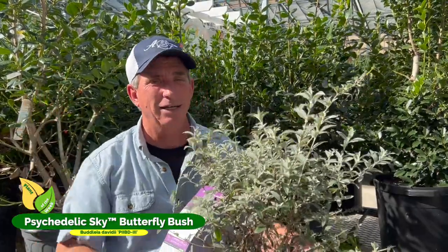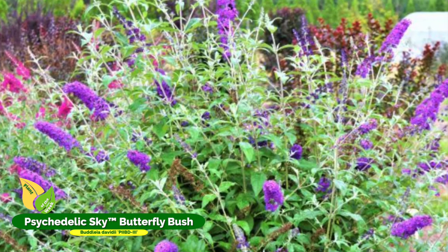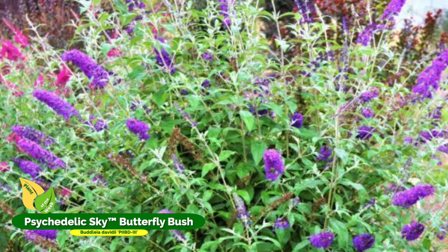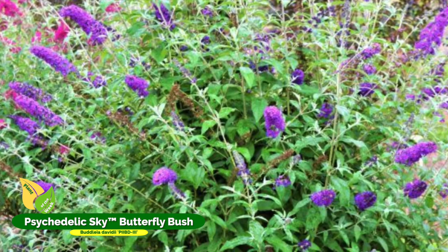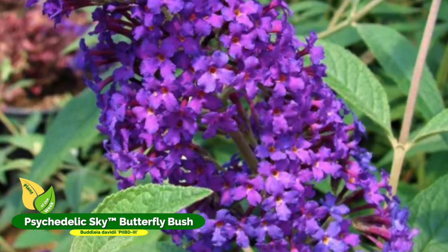It has nice gray-green foliage, making it a good backdrop plant. In a bigger bed, you can plant some type of contraster down in front. You can use greens, but oftentimes variegated yellows and purples and other things make the bed pop and come alive a little better.